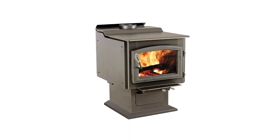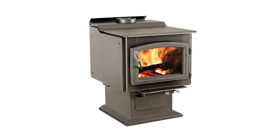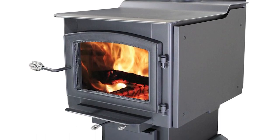The stove features a pedestal base, rear heat shield, and side heat shield, and is constructed with 3/16 gauge reinforced steel with fire brick lining, making the stove a sturdy guarantee.